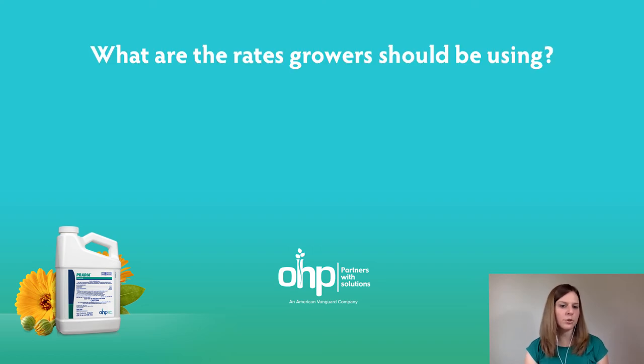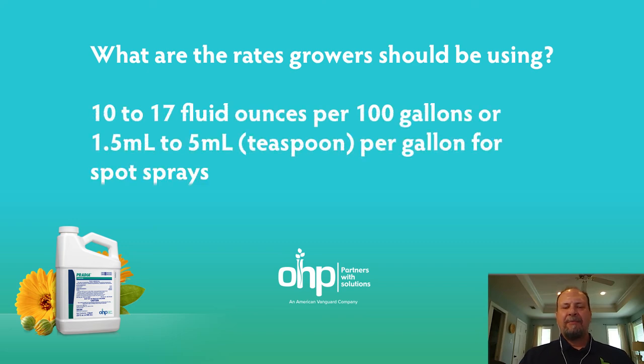And what are the rates growers should be using with this product? The rate range for Pratia goes from 10 to 17 fluid ounces per 100 gallons. I would start at 13 to 13 and a half ounces per 100 gallons. You can also use the same rate per acre, as you will see on the label. That provides growers with flexibility — 13 and a half is a good place to start.